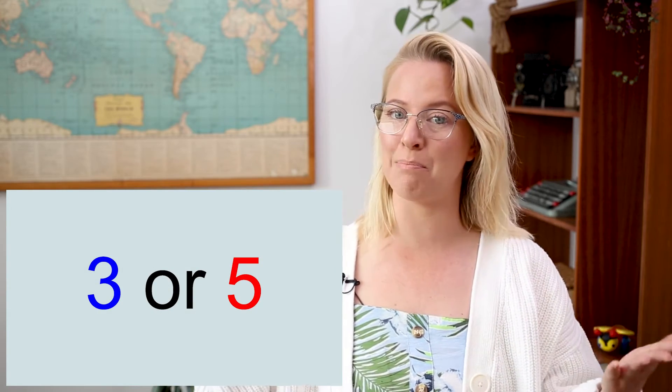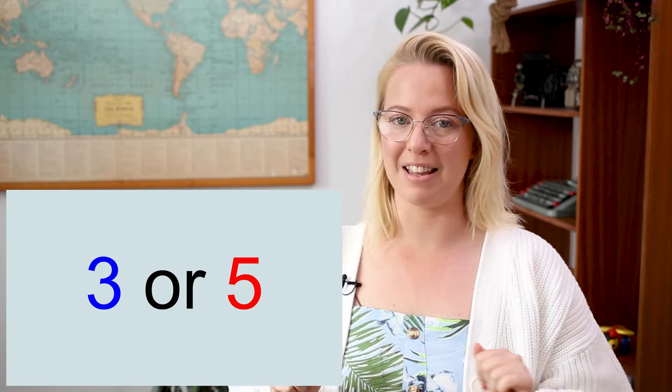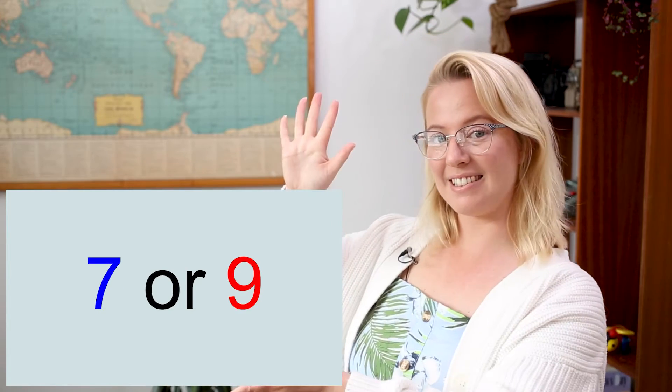All right, now for our next step we need to look at two numbers and figure out which is the biggest number. So here is our first example: three or five. Which one is bigger? Correct — five is bigger than three. Well done. Let's try the next one.